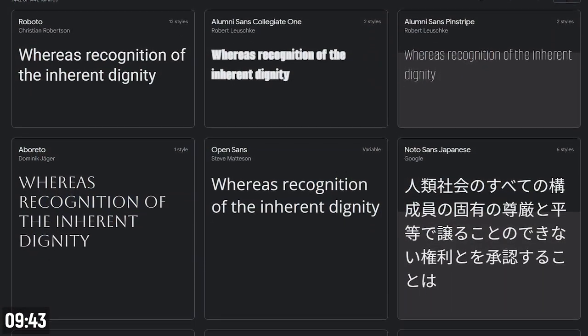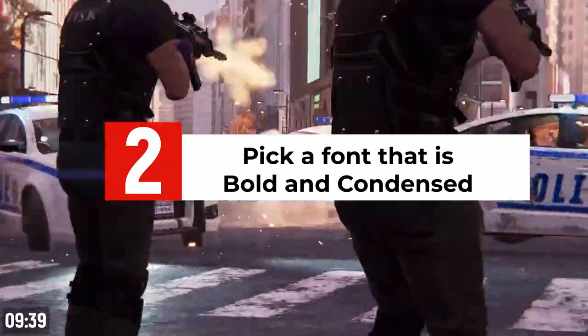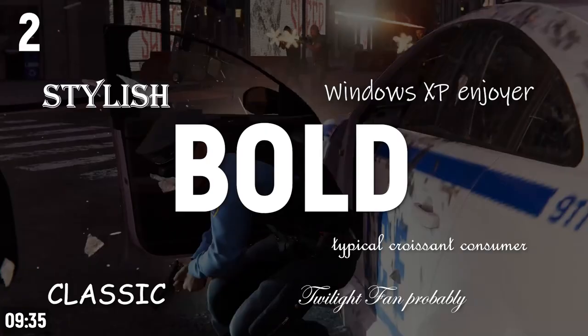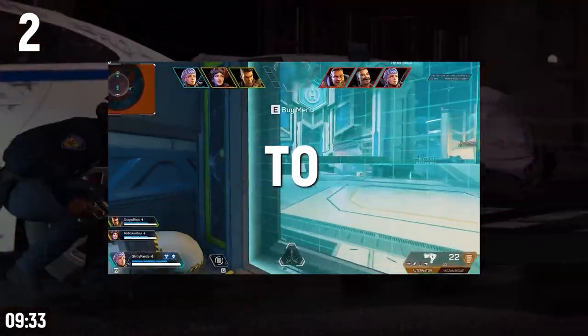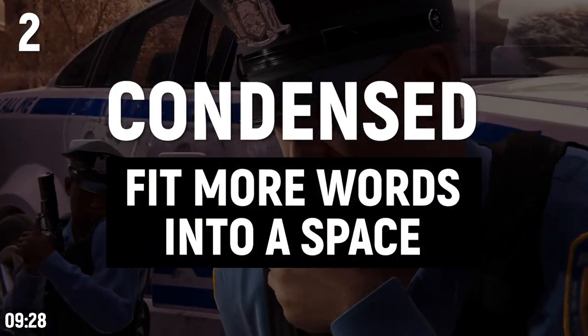You can use Google Fonts to find one that is high quality and free. On the topic of fonts, pick a font that is bold and condensed. A bold font is going to stand out and be easier to read in your videos and thumbnails, and a condensed font is going to allow you to fit more words into a space.